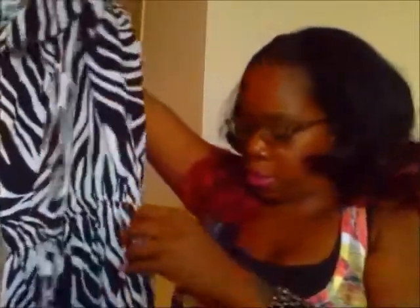The next item is a black and white zebra print capri romper with a little ruffle in the front as well. It comes with a string so you can make a little bow. This one was $14.99 and it's a size small as well.